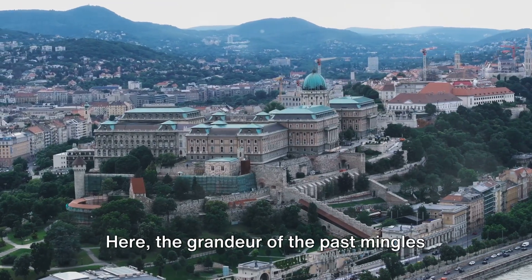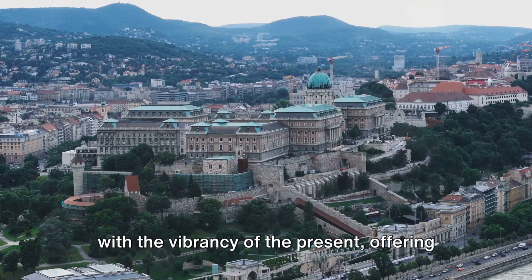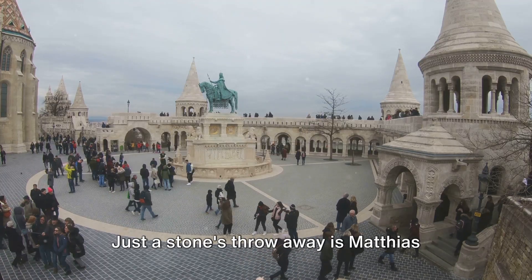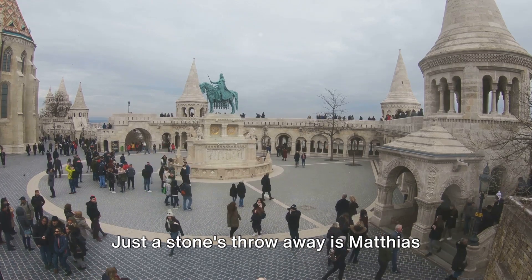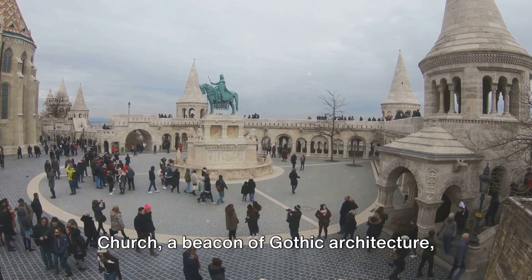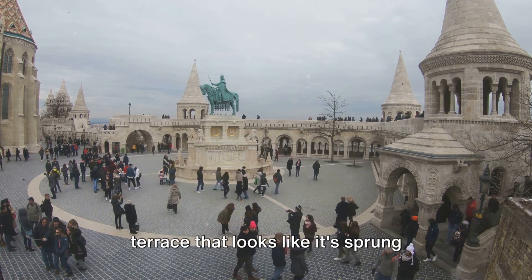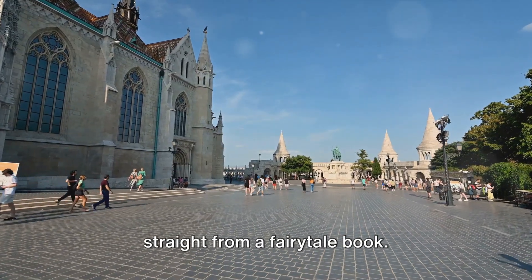Here, the grandeur of the past mingles with the vibrancy of the present, offering a captivating journey through time. Just a stone's throw away is Matthias Church, a beacon of Gothic architecture, and the Fisherman's Bastion, a whimsical terrace that looks like it sprung straight from a fairy tale book.